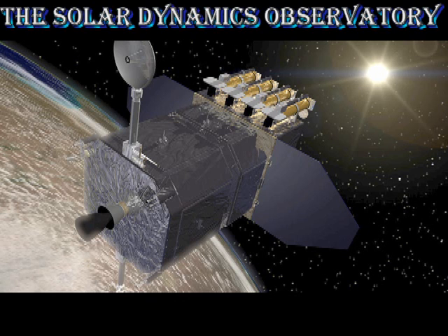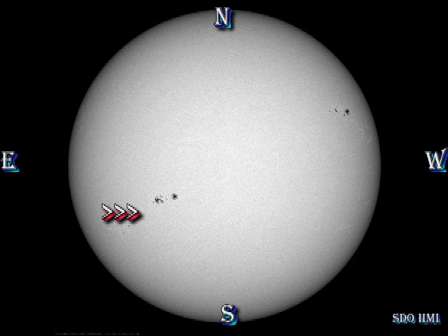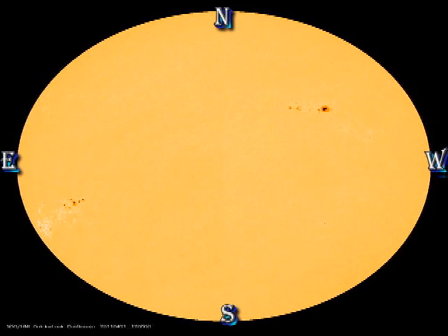Next we use the Solar Dynamics Observatory data to see what's been happening on the side of the Sun facing the Earth. In all four of these movies — the sunspot movie, the magnetic movie, the Helium 304 movie, and the coronal movie — the main area to concentrate on is region 1195.